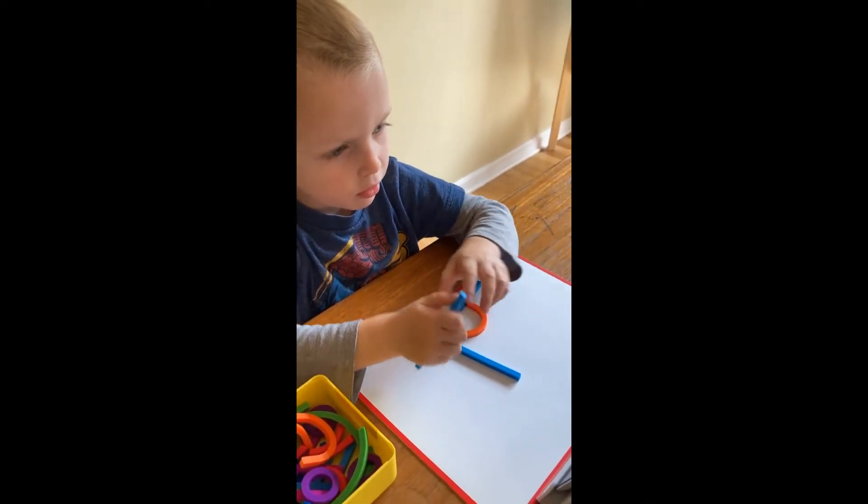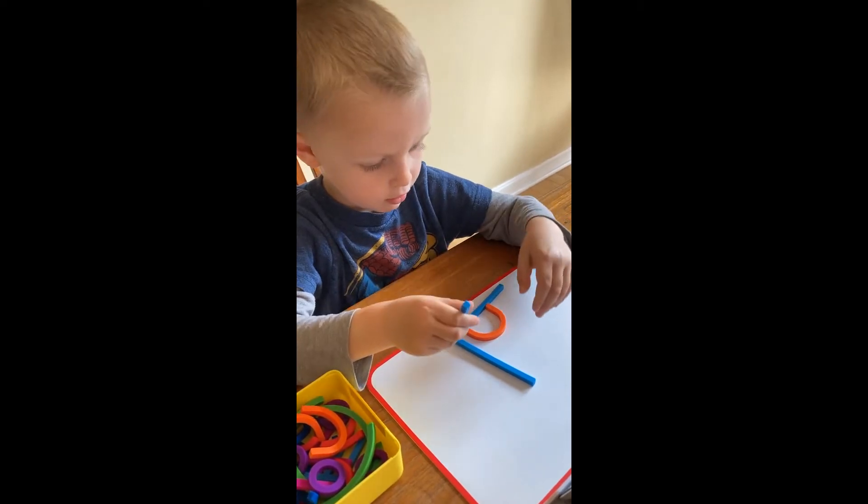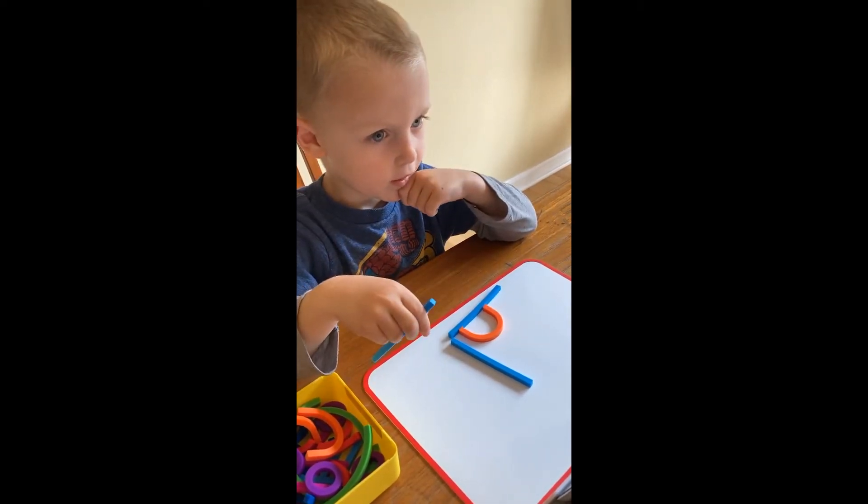Here's how to make the letter. First, place this piece down. Then this piece.